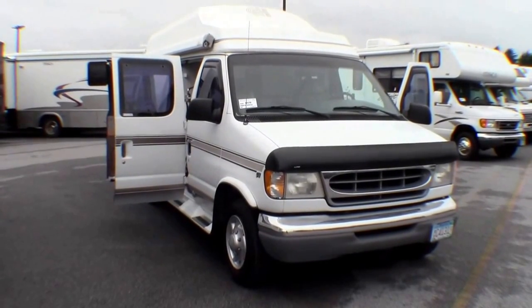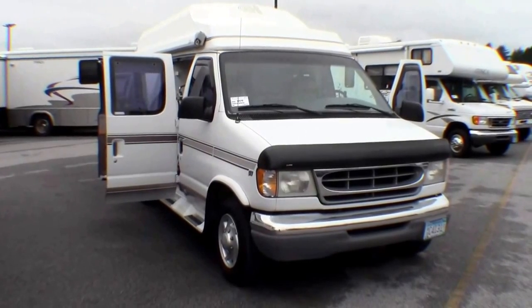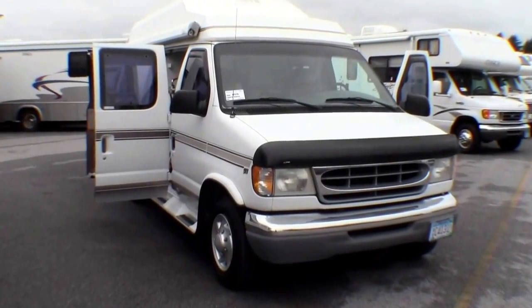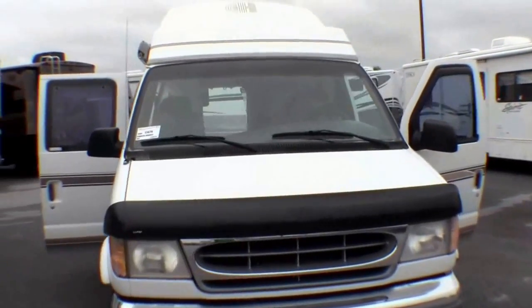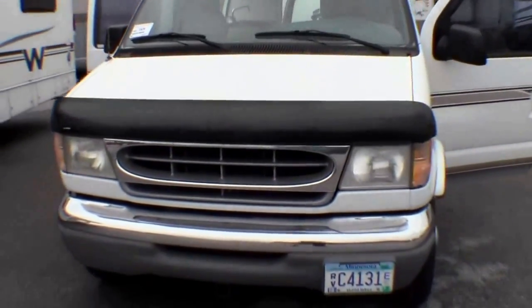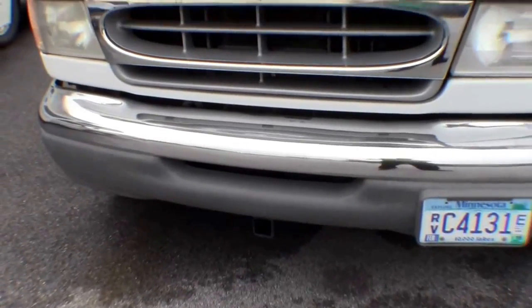Hello, my name is Andy Johnson. I'm at Bullion RV in beautiful cloudy Duluth, Minnesota. Today I'd like to do a short video of our 1998 Coach House. This is a model 192. This has got the Ford 5.4 liter V8 engine. They put a hitch on the front that makes it nice for putting the boat in.